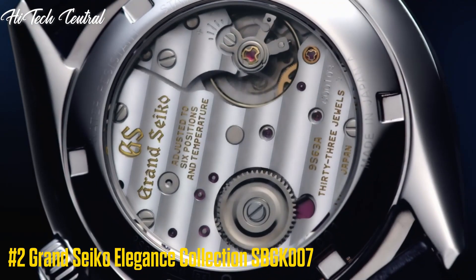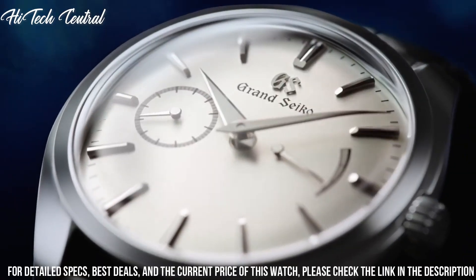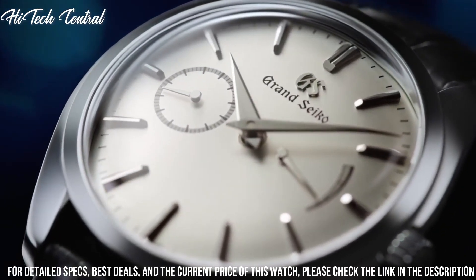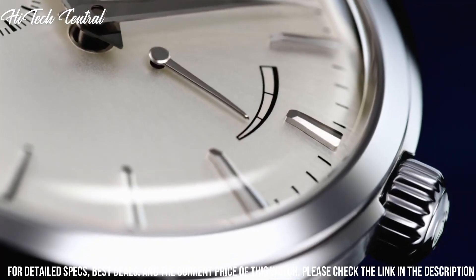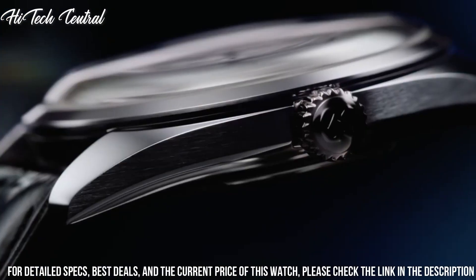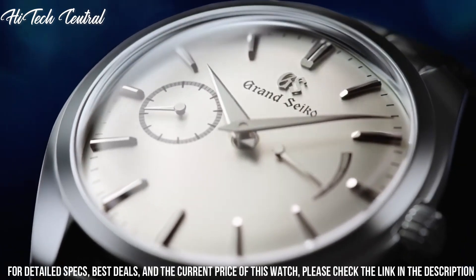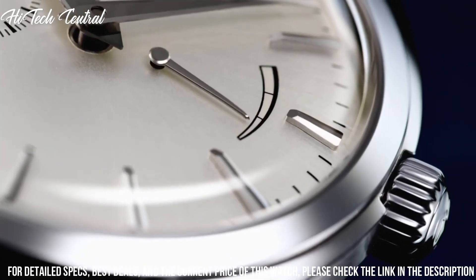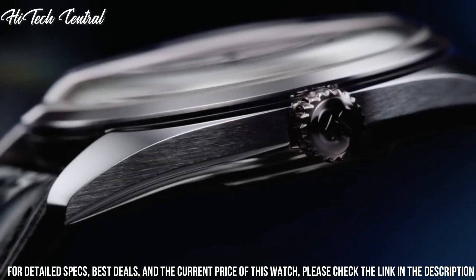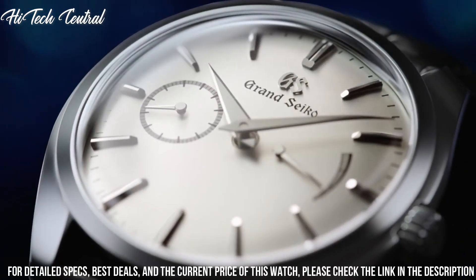Number 2: Grand Seiko Elegance Collection SBGK007. Dial type: analog, luminescent hands and markers, date display at the 6 o'clock position, power reserve indicator. Seiko caliber 9R65 automatic movement, containing 30 joules, beating at 28,800 VPH, with a power reserve of approximately 72 hours.